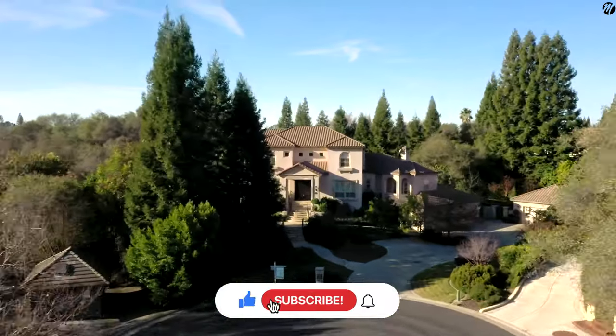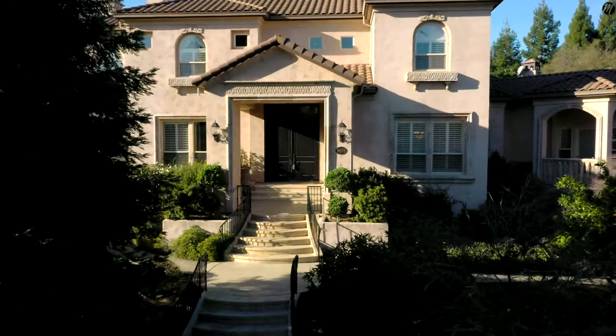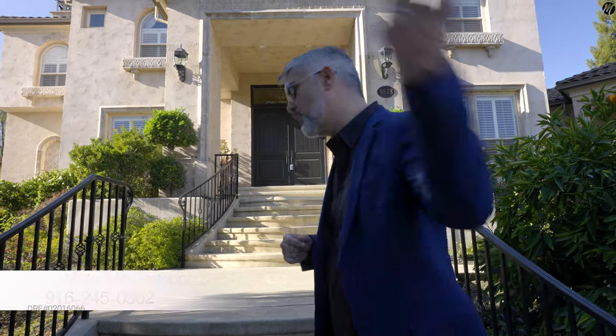Guys, this channel is all about Sacramento and the metro area, so don't forget to hit that subscribe button. If you're thinking about moving to the area, reach out to the team that has your back — the Mark McDonough team, Coldwell Banker Global Luxury. Did I say that too fast? Let me slow that down: Coldwell Banker Global Luxury. Too much coffee. Let's go!